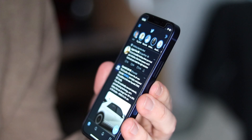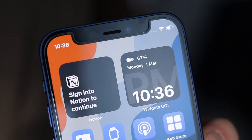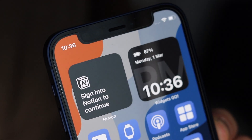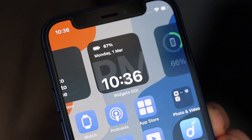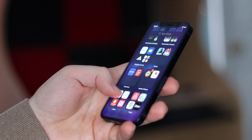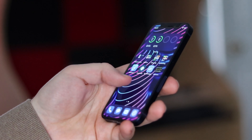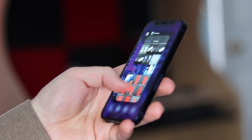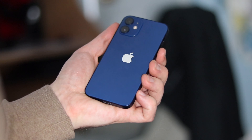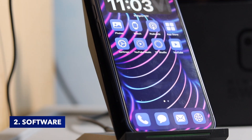As phones have gotten larger each year, we've become accustomed to that, but the 12 Mini is a welcoming change for me and definitely for others too. The squared-off design is also something I appreciate in the new iPhone 12 series. The notch is present and that doesn't really bother me because it does serve its purpose. The iPhone 12 Mini is probably one of my favorite iPhone designs, and one of my favorite phone designs in general, in a long time.